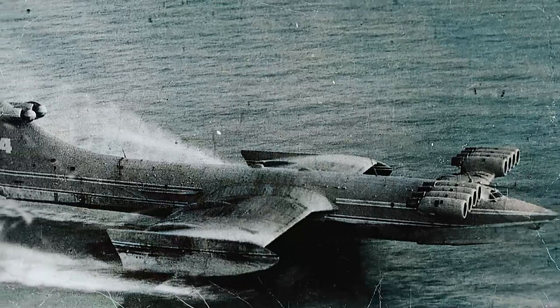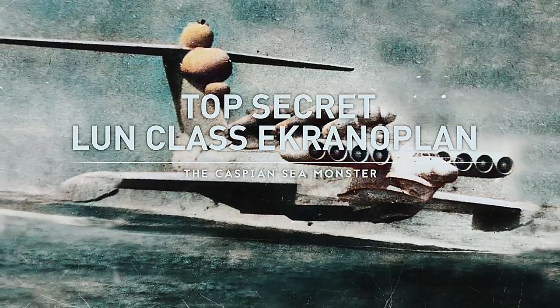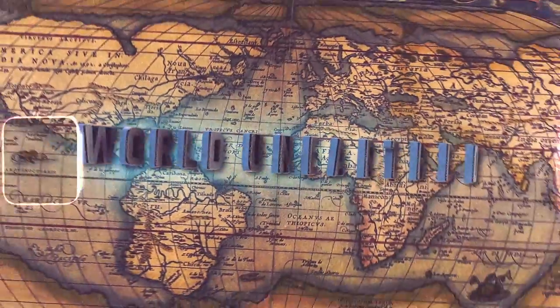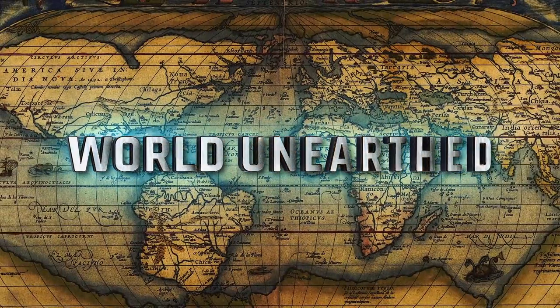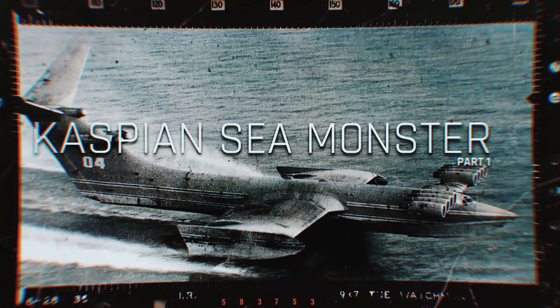Today we are going to explore the origins of the strange Loon-class Ekranoplan — the Caspian Monster.